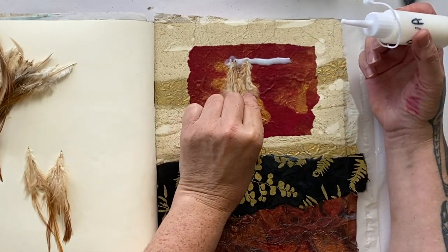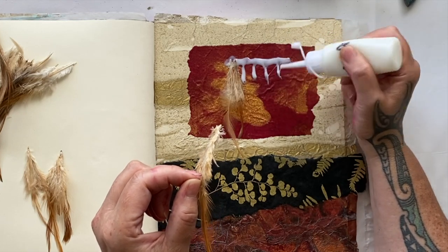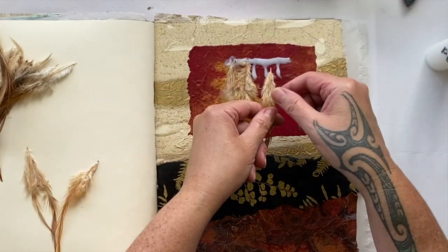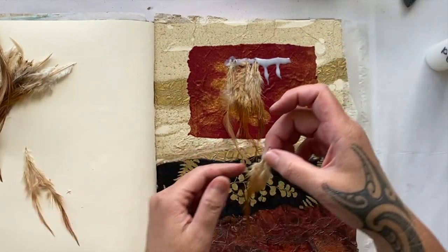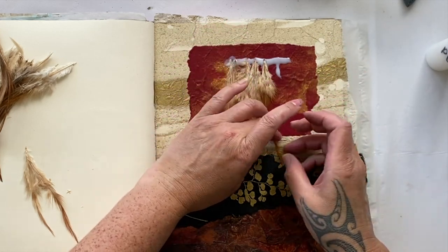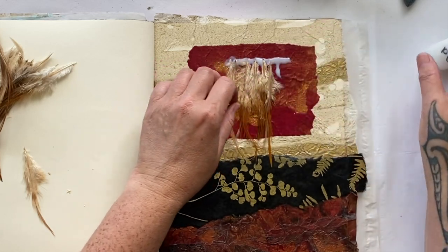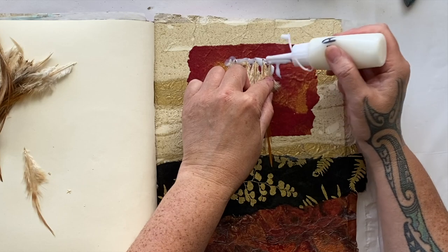I've put a line of PVA glue there, but I probably need to go a little bit further down. Maybe like that. And how far over do I want to put the feathers? So many questions to ask. Let's try this idea, and then we can always add a few more dots of glue if needed. That's working — what are you worried for? It's working fine. That one needs a little bit more glue underneath it, so we'll poke some more under there, push it down, and hope for the best.